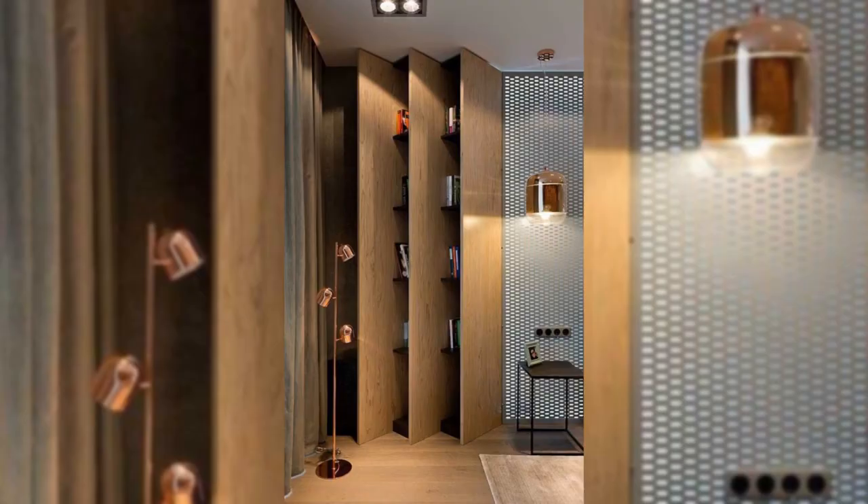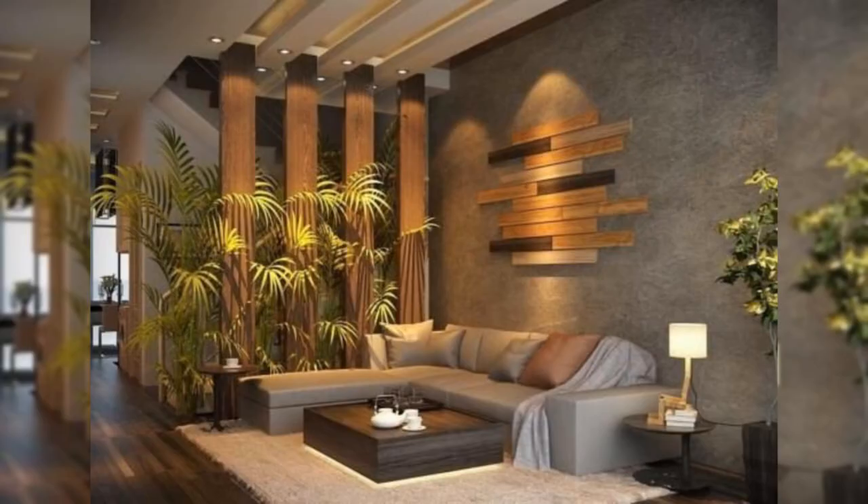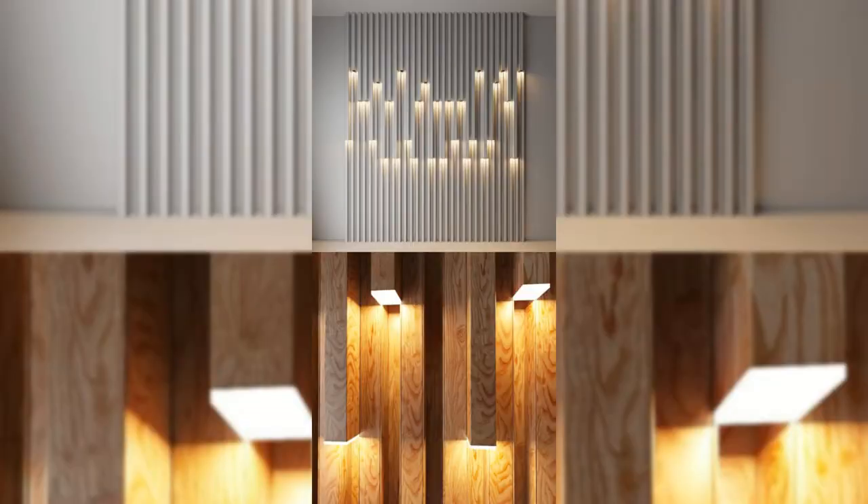13. Use a storage wall. The built-in storage dividers are smart and bespoke solutions for homes with minimal square footage. They add more value and help you maximize your floor area.